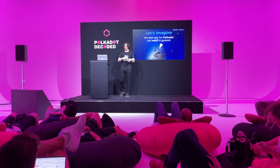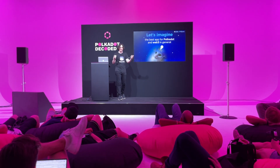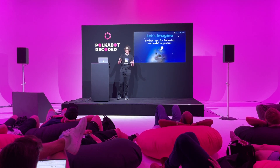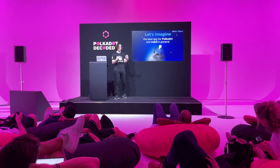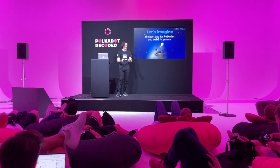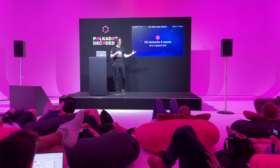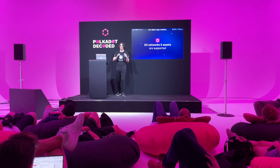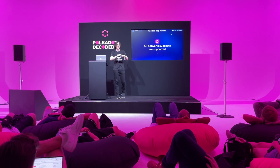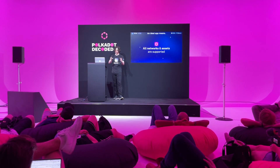Before we start talking about NOVA, I'd like to invite you to think about the ideal mobile application in the Polkadot ecosystem — what features it should have, how it should look, and how it should feel. Let's start with the first and most general one: users expect that all assets and all networks are supported, so you can do whatever you want in the ecosystem — you're completely covered.